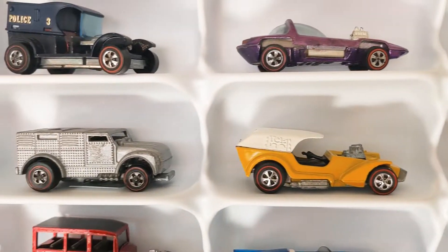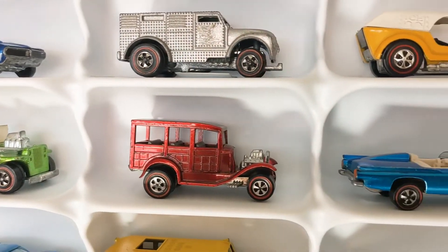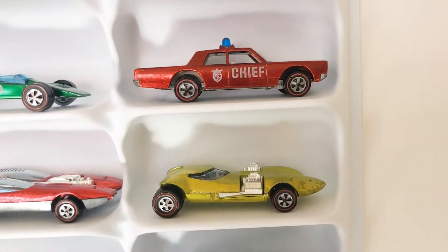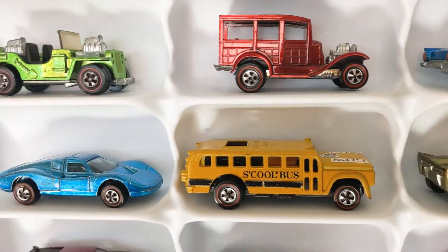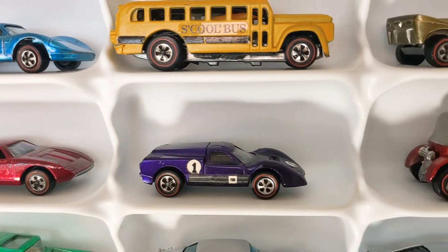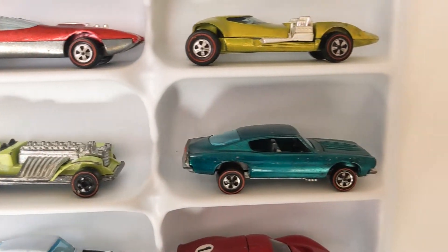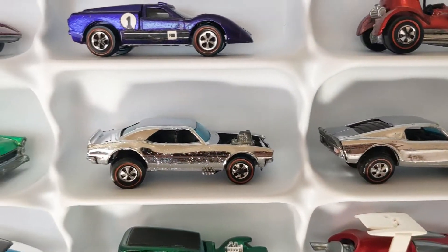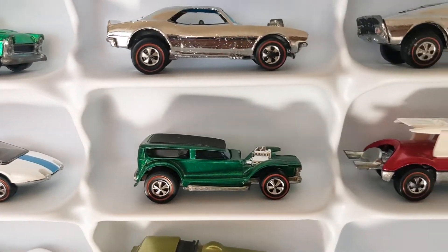I don't have a goal with what I collect — I just kind of buy what I like. It's a mish-mash here. If I like it and it's in relatively good condition, it's going in my case. But with the newer ones, since it's a full case, I have to pick the one I don't want anymore and pull it out, and that can be tricky sometimes.